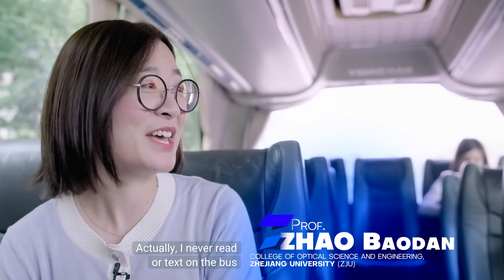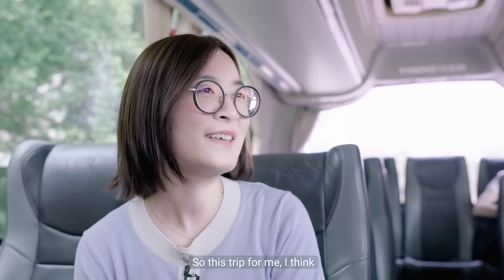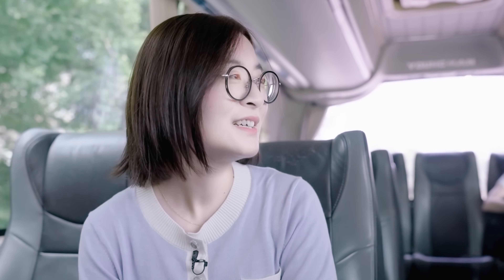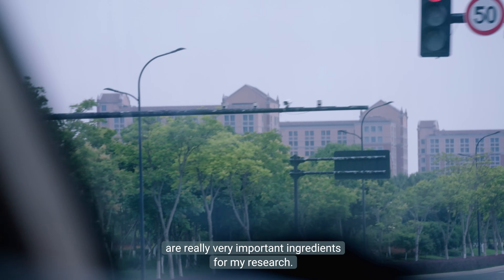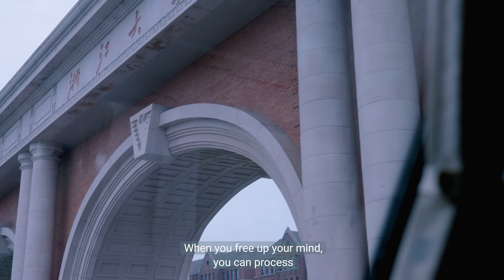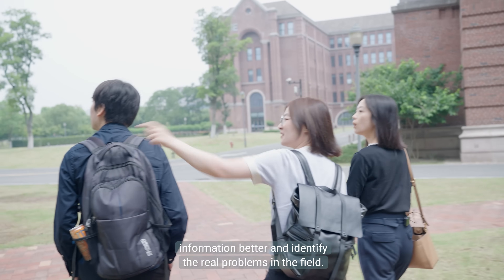Actually, I never read or text on the bus because of motion sickness. So this trip for me becomes a precious time to zoom out. I think imagination and brainstorming are really very important ingredients for my research. Sometimes less is more. When you free up your mind, you can process information better and identify the real problems in the field.